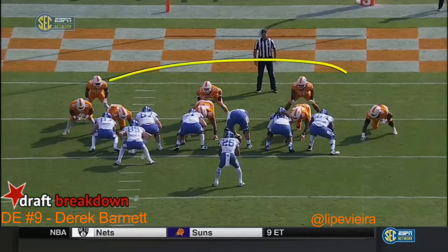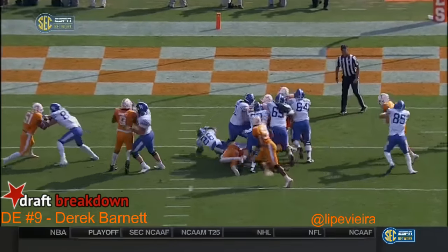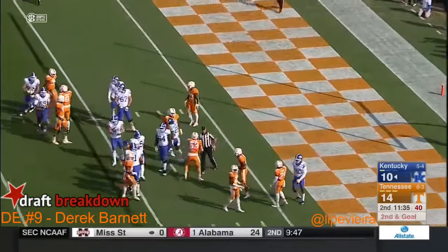Benny Snell out of the Wildcat, and he gets through that hole. Eight defenders in the box — should favor the defense, but they're blocking up front. Snell lowers his head and is able to make it inside the five.